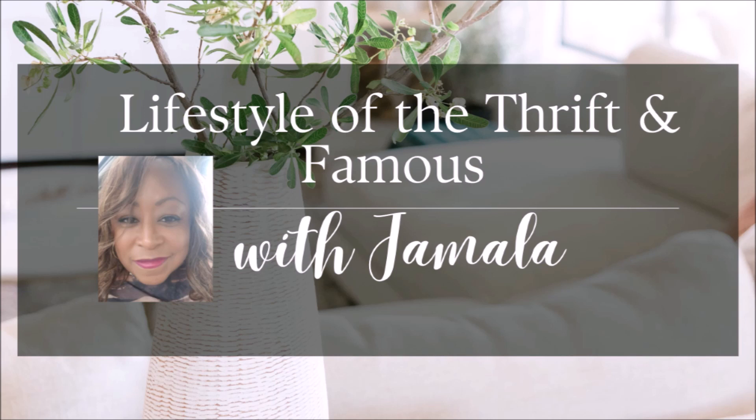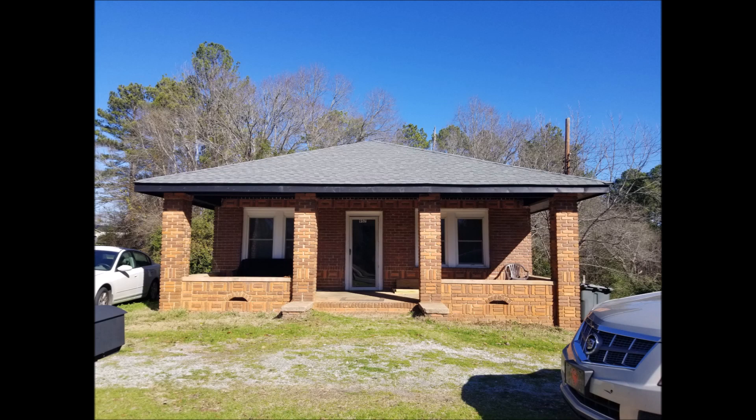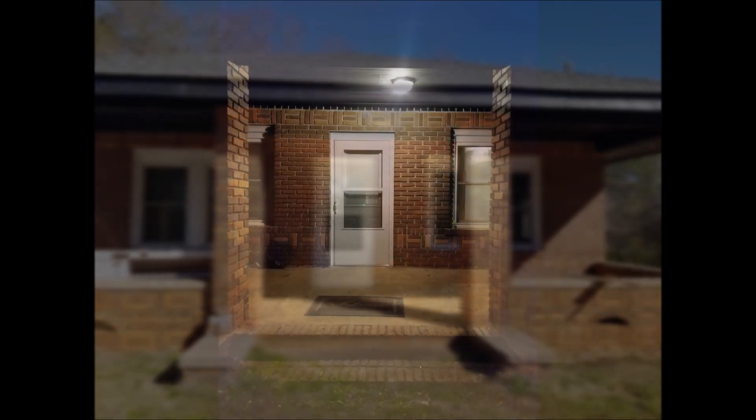Today's video is a continuation of the brick cottage. Where I left off was telling you that we were going to install a new door — and we've got a new door and a new screen door installed. But we also had to go through the process of prepping for a new tenant as well.